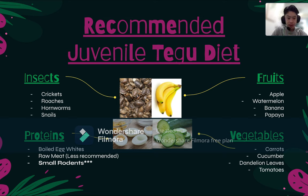Next we have fruits and vegetables, which you can mostly skip, but maybe add some fruit as a small treat. Good fruits to feed your Tegu lizard include apples, watermelons, bananas, and papaya. Blueberries, raspberries, and strawberries are also good fruit options.